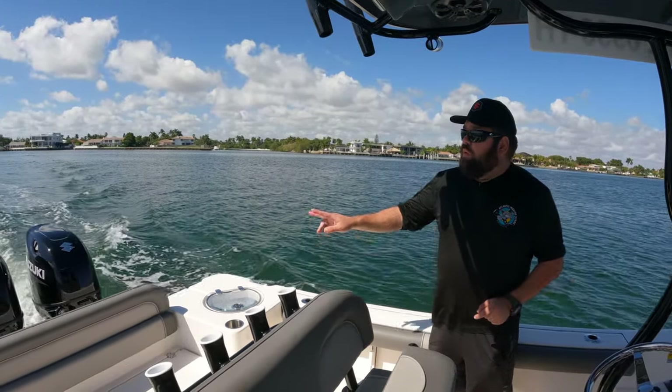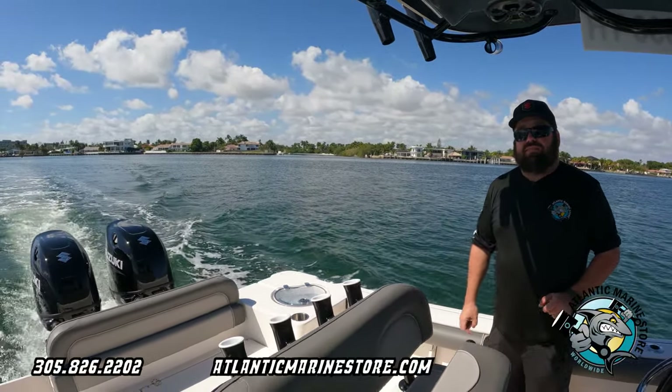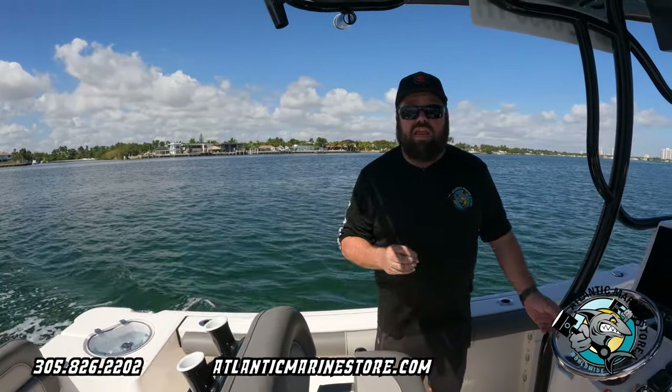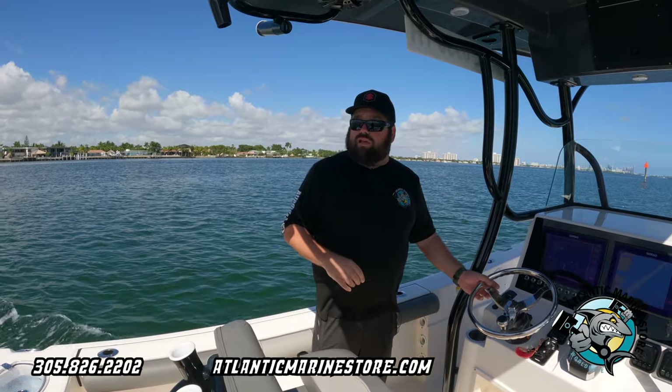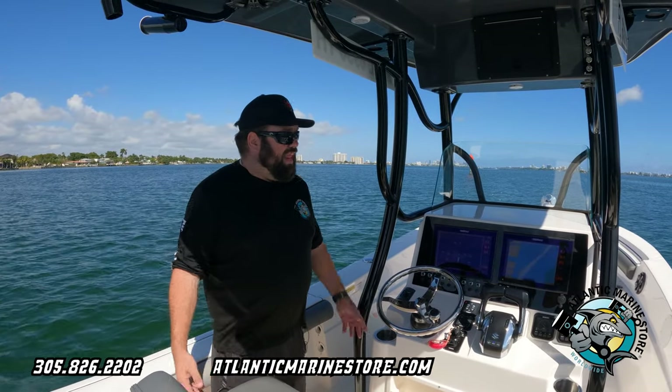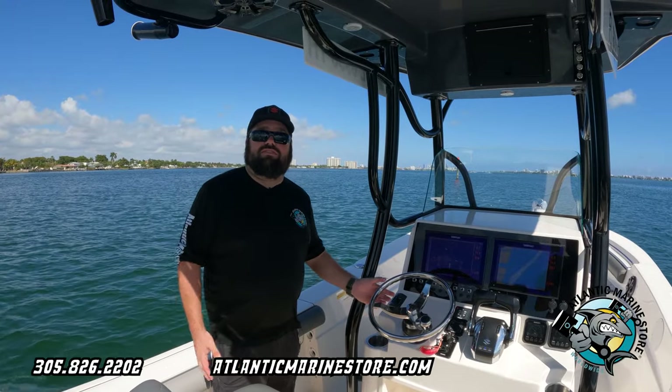What's up, Alfonso here from Atlantic Marine, and I hope everyone's getting ready for the Palm Beach International Boat Show. This is an LX24 2023 with twin 140 Suzukis. This beautiful vessel comes fully loaded and we're gonna take a walk through on it later, but right now enjoy the ride — let me show you what it can do. We're even going outside today.